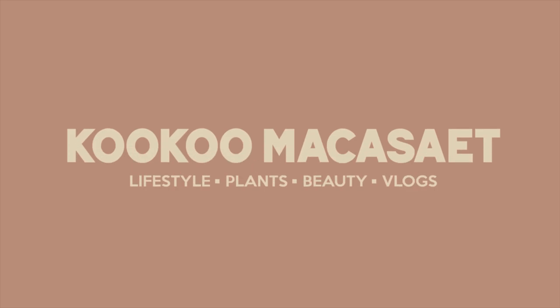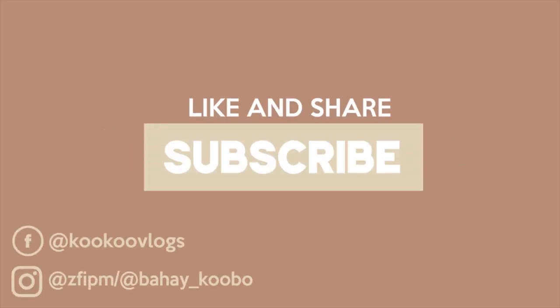Hey guys, welcome back to my channel. Today I will be showing you the top 20 items that make my life in the Bahay Kubo easier. Basically, this is something like home favorites, but I've already listed 20 items — these are the things that make our life easier, mine and Don the Builder's. I randomly just post my budol finds on my Home and Plants Instagram stories.